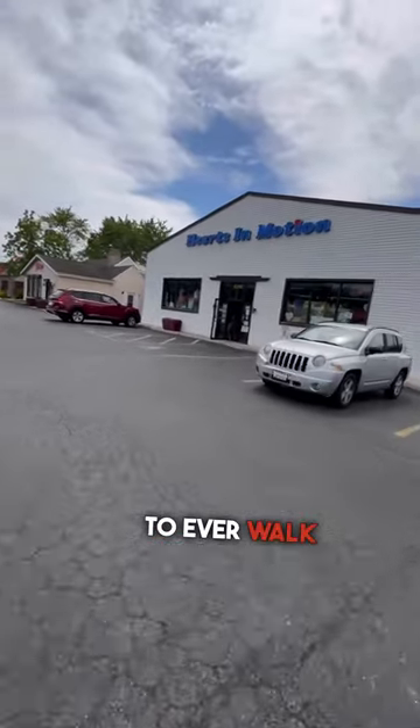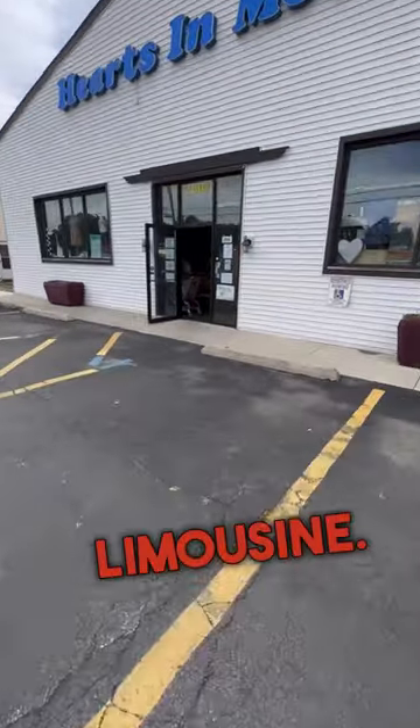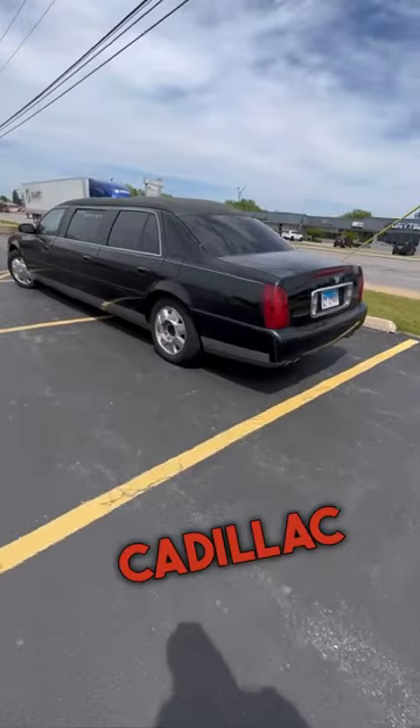I want to be the first person to ever walk into a regular thrift store and walk out purchasing a real limousine. So this is how this all started — when I got to the thrift store, outside was this Cadillac limo.